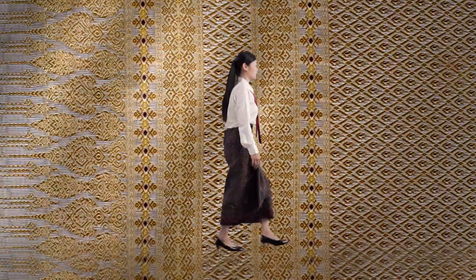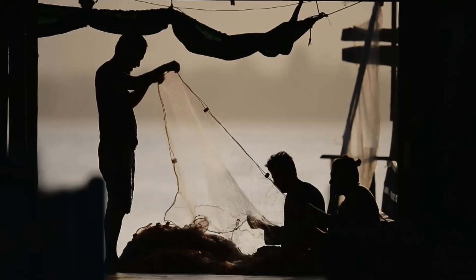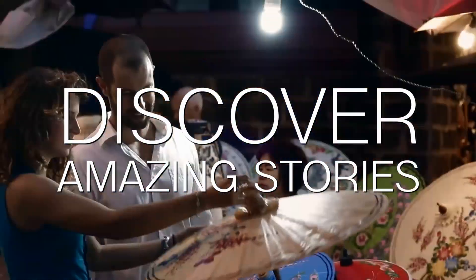This is the story of Thai fabric. There are thousands of other stories to discover. Discover your amazing stories in Amazing Thailand.